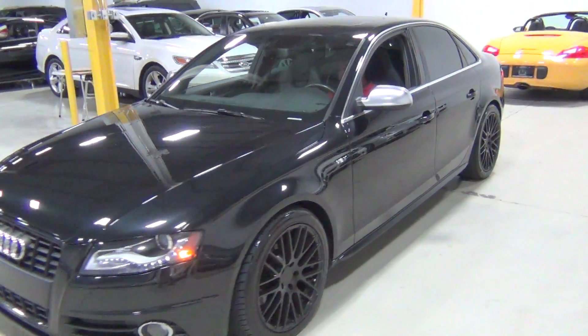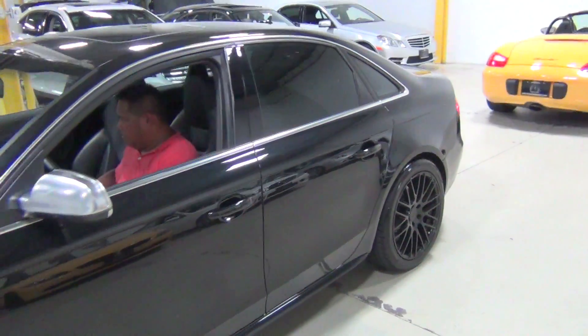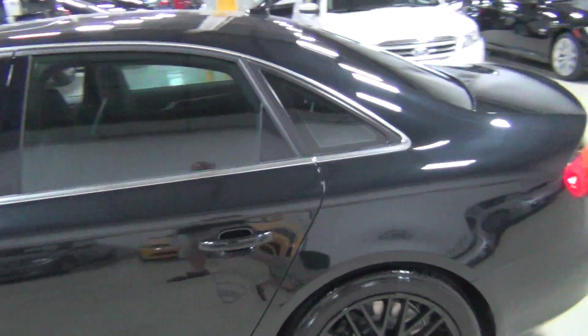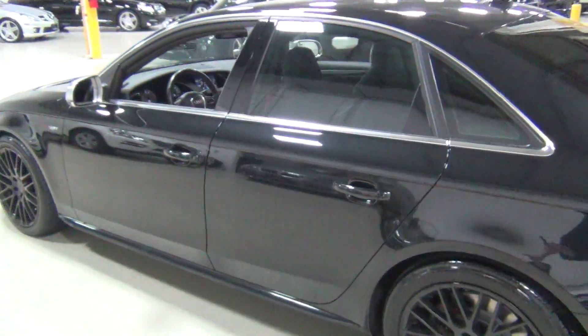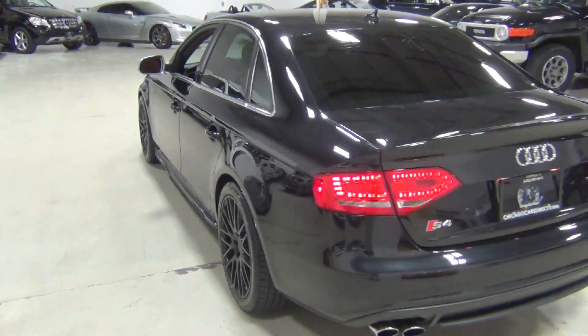I'm just going to walk around here. You can see the black alloy wheels, which look absolutely beautiful. The car is incredibly well serviced and maintained — it was traded into us from one of our clients.